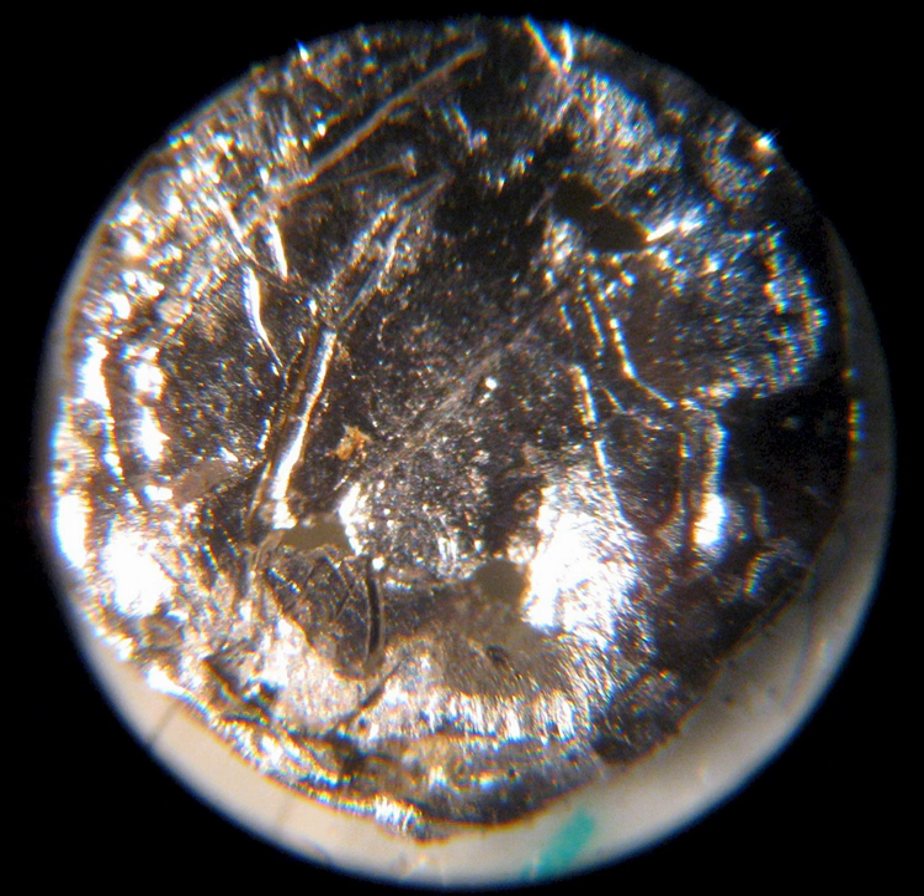Americium is used in the most common type of household smoke detector, which uses 241Am in the form of americium dioxide as its source of ionizing radiation. This isotope is preferred over 226Ra because it emits five times more alpha particles and relatively little harmful gamma radiation. Element collector Theodore Gray mentions in his book The Elements that you might think a synthetic radioactive element following plutonium (94) with a significantly shorter half-life would be some kind of superbomb material, available only to scientists in secret laboratories.